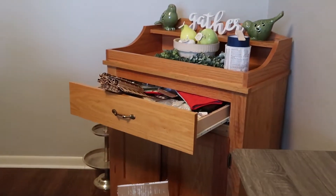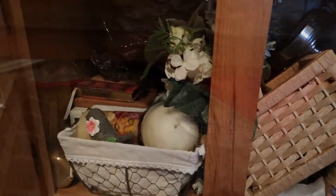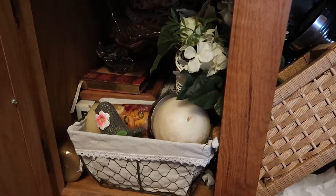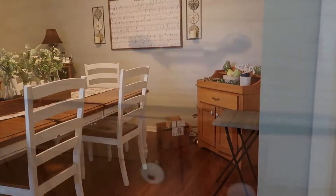Today I'm going to be working in this cabinet, which is an absolute mess as you can see. So I need to go through all of this clutter, find new homes for it, and this can become the new home for all of those holiday dishes.